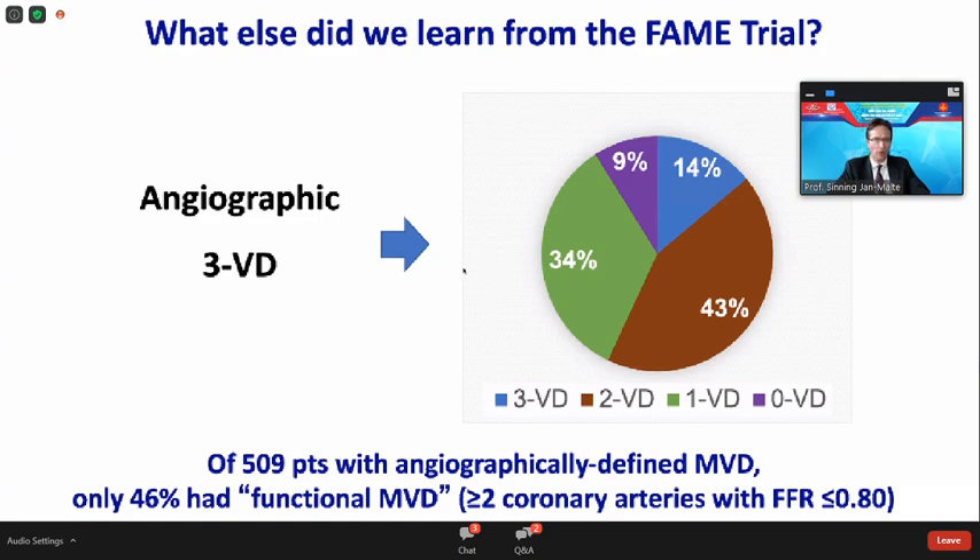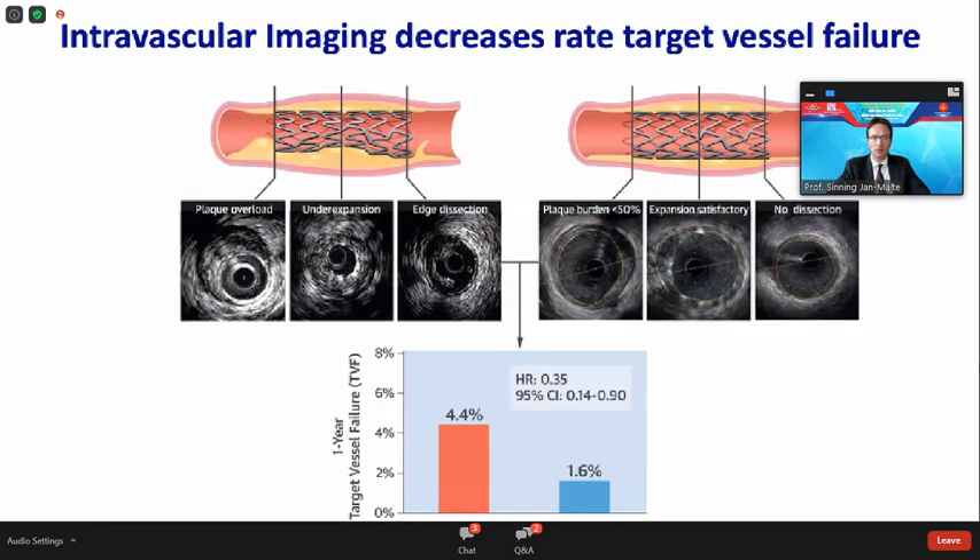Intravascular imaging is also important and cannot be emphasized enough, as it decreases the rate of target vessel failure. As shown in the Ultimate trial, published by Chinese colleagues three years ago in JACC, using IVUS in daily clinical routine reduced the rate of target vessel failure by more than 60% after one year — quite impressive.